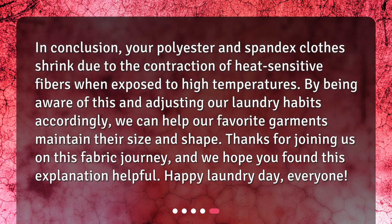In conclusion, your polyester and spandex clothes shrink due to the contraction of heat-sensitive fibers when exposed to high temperatures. By being aware of this and adjusting our laundry habits accordingly, we can help our favorite garments maintain their size and shape. Thanks for joining us on this fabric journey, and we hope you found this explanation helpful. Happy Laundry Day, Everyone!